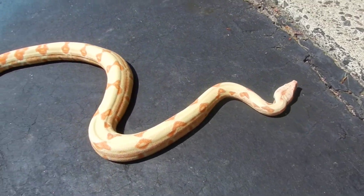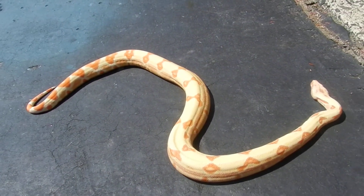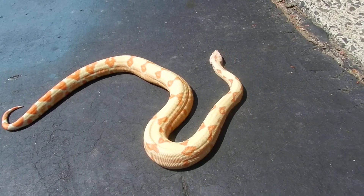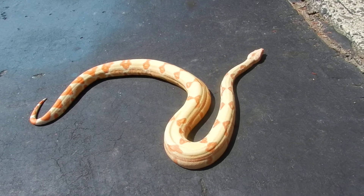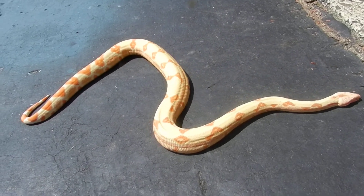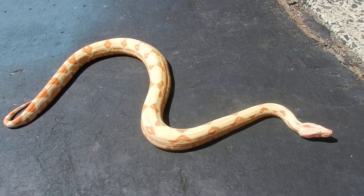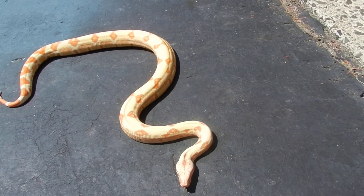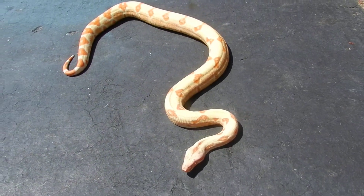Welcome to the next part of the meet the family videos. This is Lily, the 2011 lipstick line — I believe it's called Sunglo or lipstick jungle Sunglo. I actually don't know who she was produced by; I mistook her breeder.